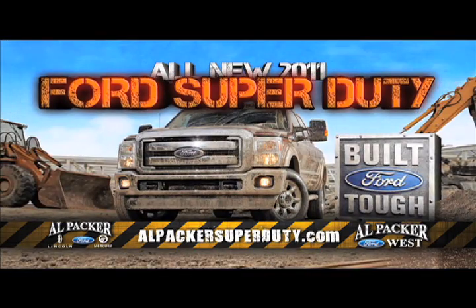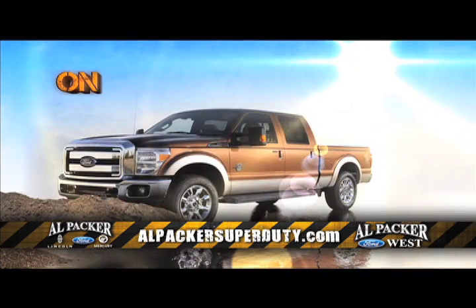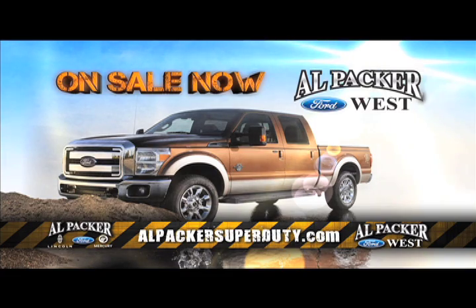It's the all new 2011 Ford Super Duty and it's on sale now at Al Packer Ford Lincoln Mercury and Al Packer Ford West.